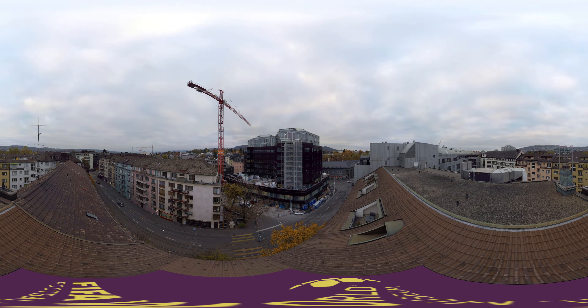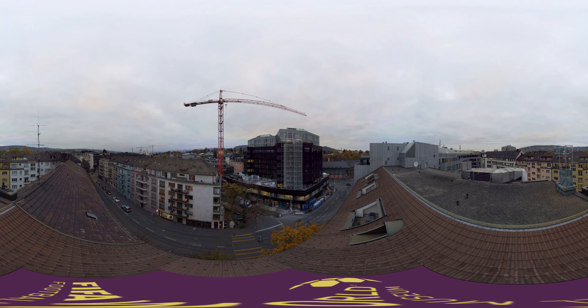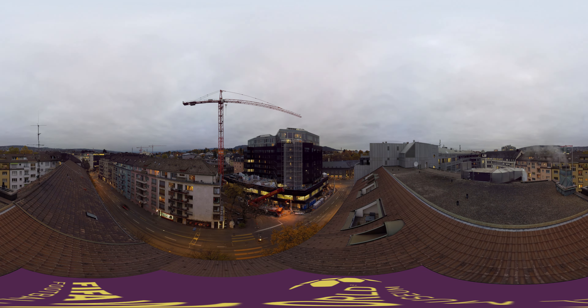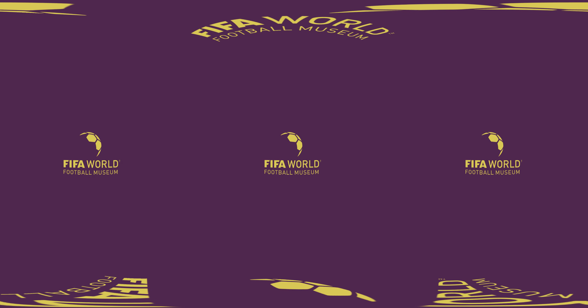Construction started in May 2014, resulting in 20 months construction time in total. In the first quarter of 2016, the spectacular museum will open its doors to the public. Come, enjoy and learn about the great history of world football. We look forward to seeing you there.